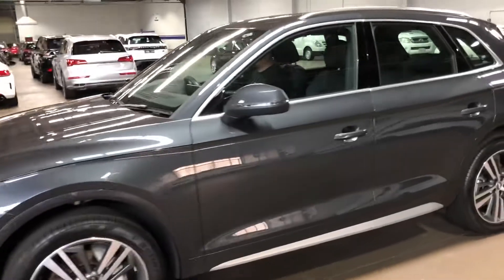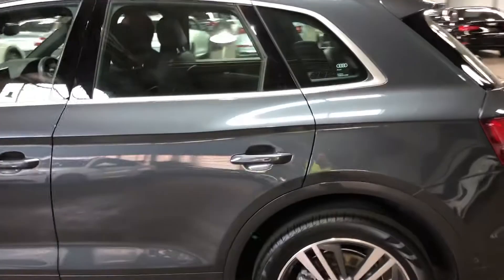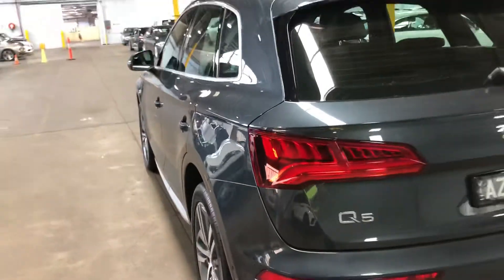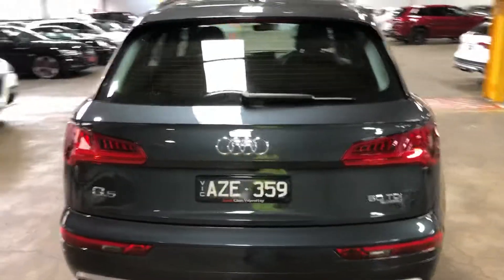The car's in quite good condition. We've only noticed that on the quarter panel there's a minor dent, which I'll zoom in to now. So you can see there, some minor dents. The rest of the car is in good condition.